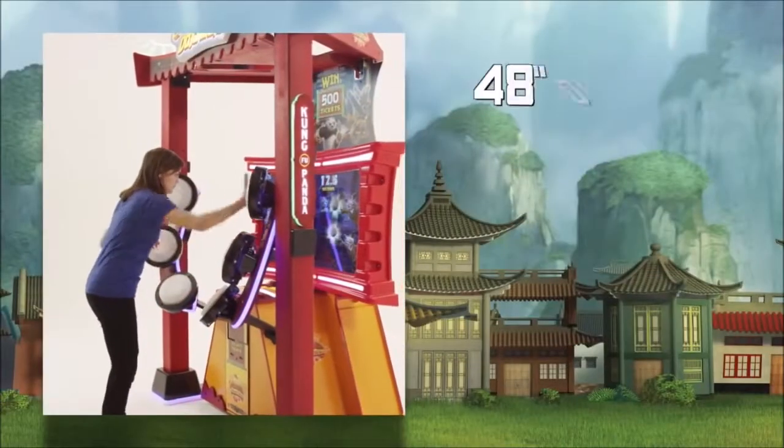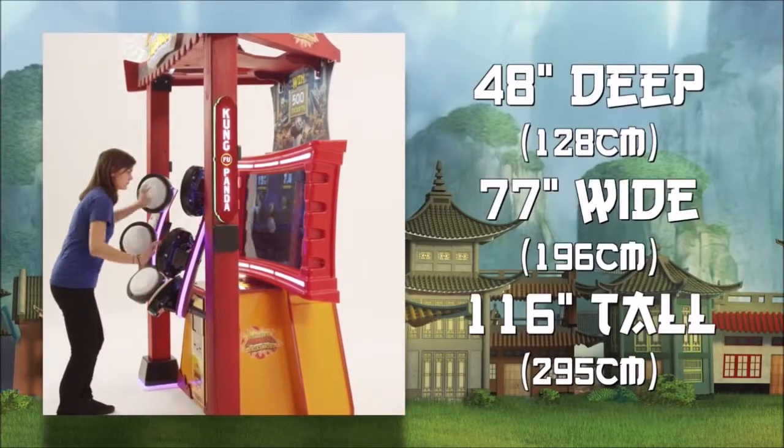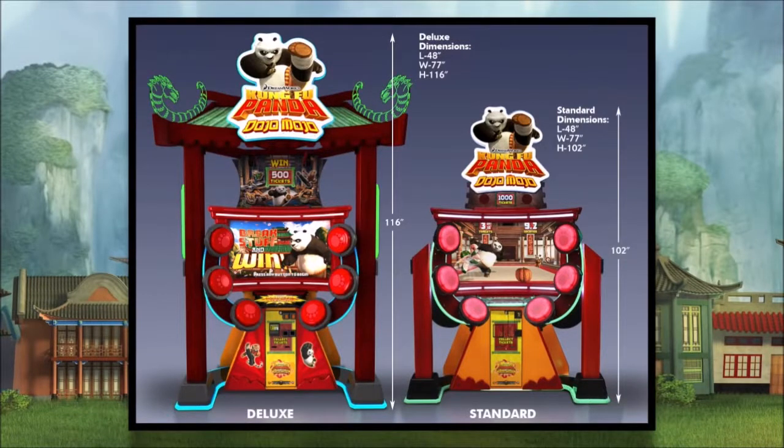The Kung Fu Panda Deluxe is 48 inches deep by 77 inches wide and is 116 inches tall. The standard unit is 48 inches deep by 77 inches wide by 102 inches tall.